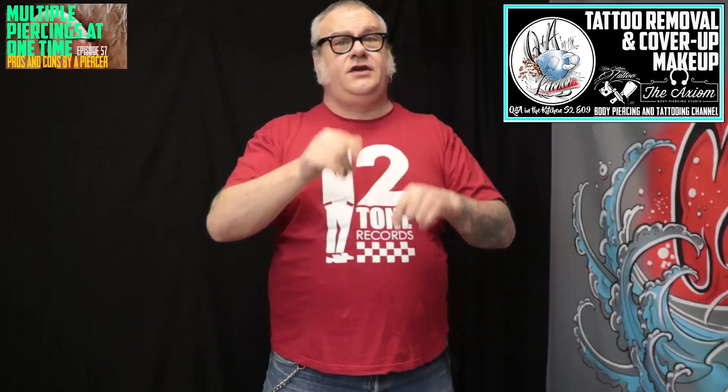On Sunday, we posted the latest episode of Q&A in the Kitchen. It is a very good one. We talked about tattoo removal and covering them up for tattoos for special events. Very in-depth conversation, very interesting. If you have a tattoo that you're unsure about, or you've considered removing a tattoo, watch that video.